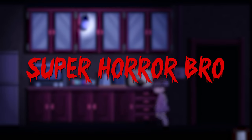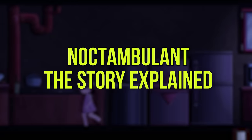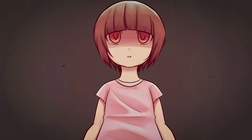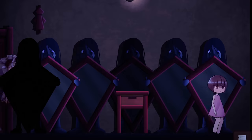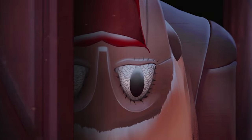Hey guys, SuperHorrorBro here, and in today's video we take a look at the story behind creepy side-scroller horror game Noctambulant, the mysterious tale of a little girl investigating the dark secrets roaming the halls of her grandmother's house. So sit back, relax and let's get started.